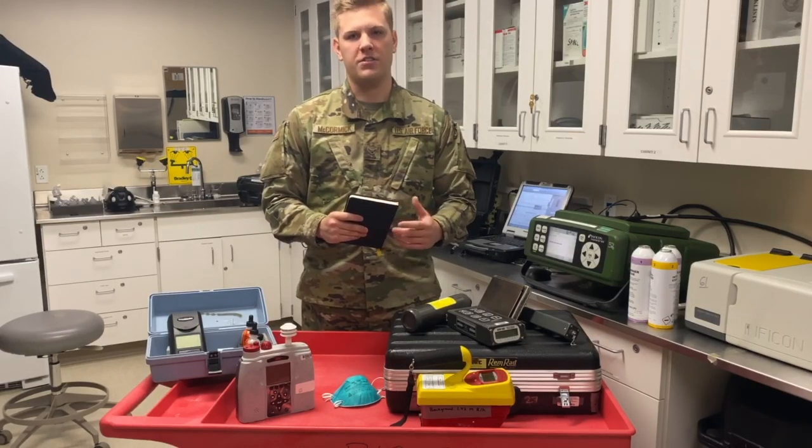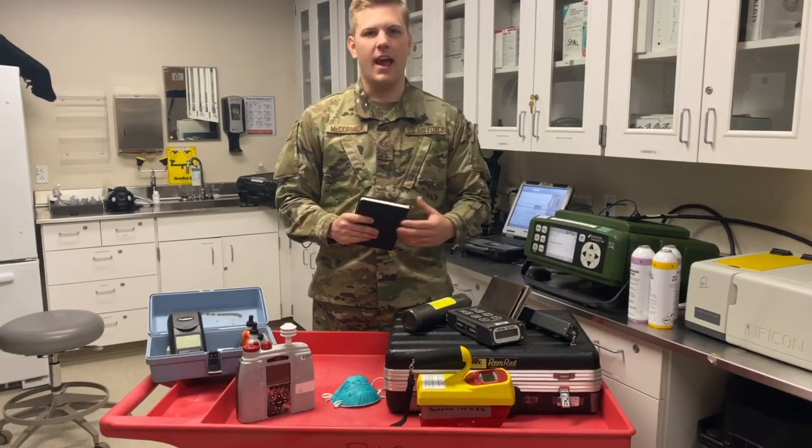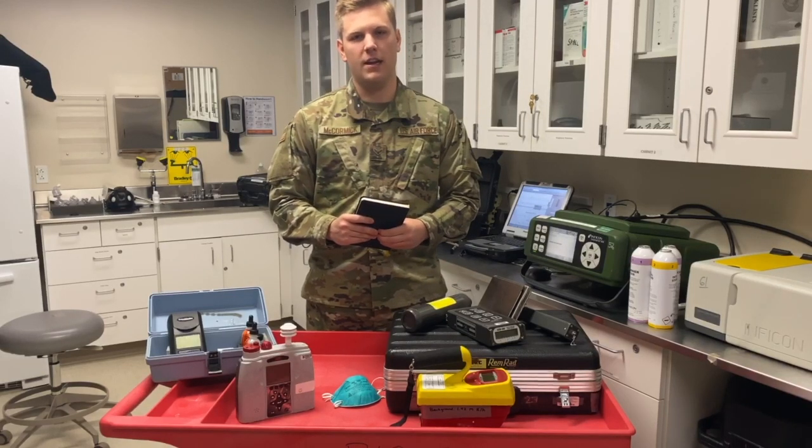For Environmental Health, we water sample on base, we monitor thermal stress, and we do indoor air quality surveys. And lastly, for Radiation, we have equipment capable to detect radiation when and if we need it. Thank you.